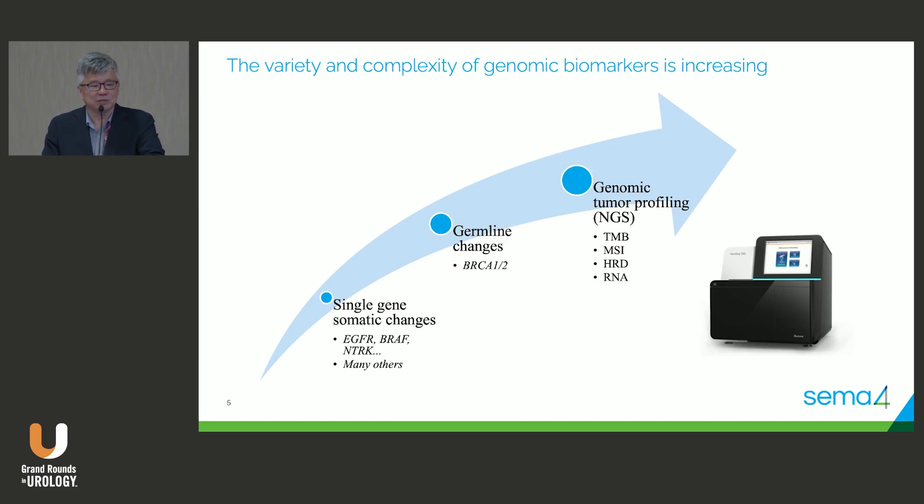EGFR nearly 20 years ago, BRAF, NTRK — all of these single-gene somatic changes that we were testing for went from the laboratory into the clinic with drugs that targeted EGFR, for example.